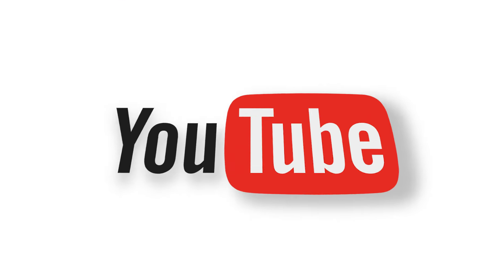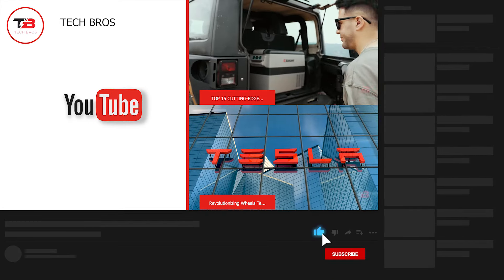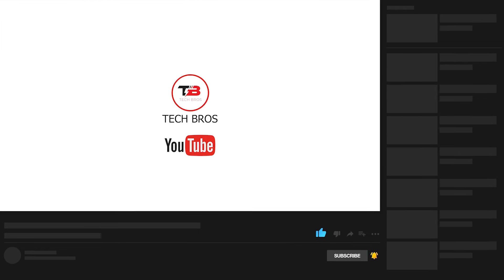And there you have it! Which one caught your attention the most? Let us know in the comments below! Thank you for watching! Don't forget to like this video and subscribe to our channel for more content such as this!